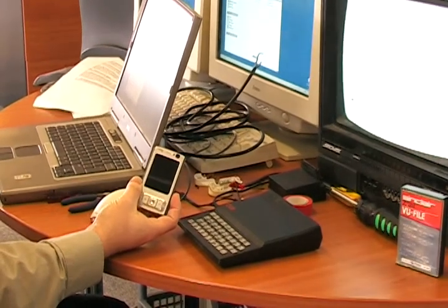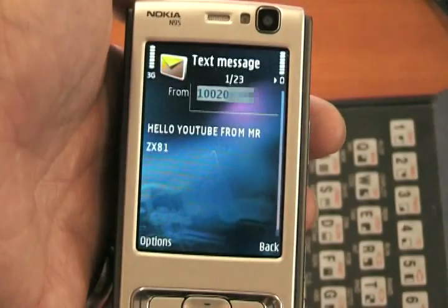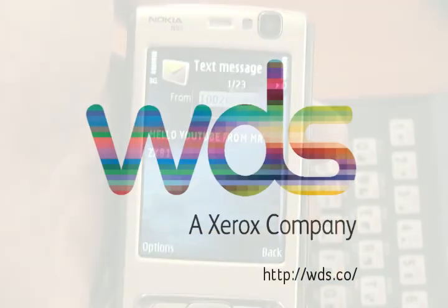A few seconds later, our state-of-the-art mobile phone receives the message. Imagine the convenience of being able to type your text messages into a wipe-clean, QWERTY keyboard.